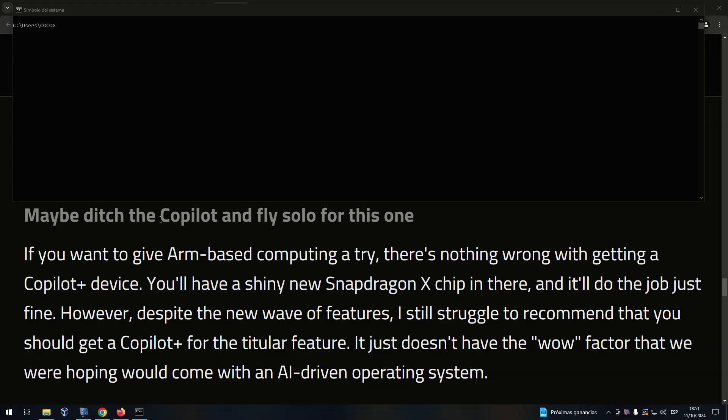Maybe ditch the Copilot and fly solo for this one. If you want to give ARM-based computing a try, there's nothing wrong with getting a Copilot Plus device. You'll have a shiny new Snapdragon X chip in there, and it'll do the job just fine. However, despite the new wave of features, I still struggle to recommend that you should get a Copilot Plus device for the Copilot features. It just doesn't have the wow factor that we were hoping would come with an AI-driven operating system.